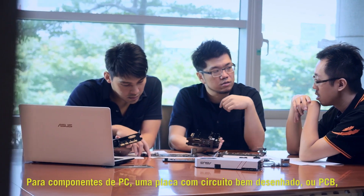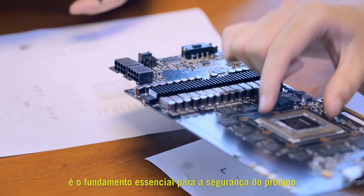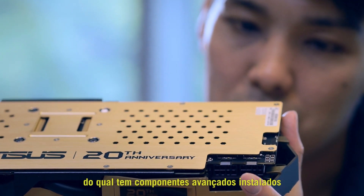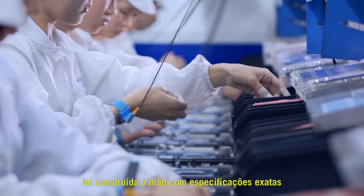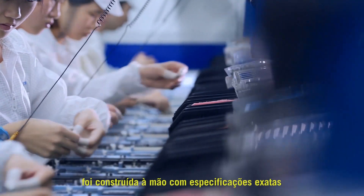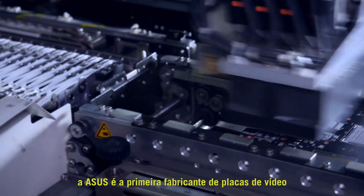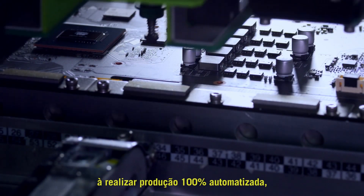For PC components, a well-designed printed circuit board, or PCB, is the critical foundation for product reliability on which advanced components are installed. Until today, every graphics card in the world was hand-built to exact specifications. Now, incorporating 180 innovations, ASUS is the first graphics card brand to achieve 100% automated production.